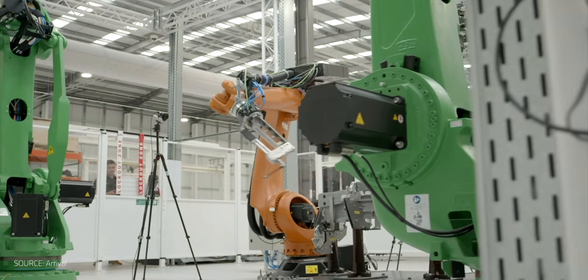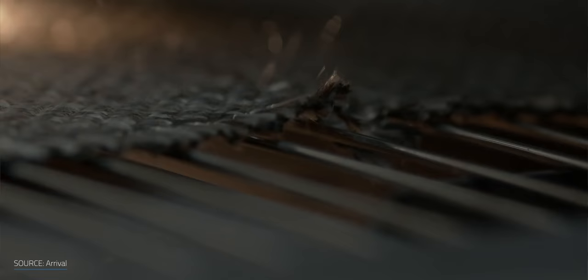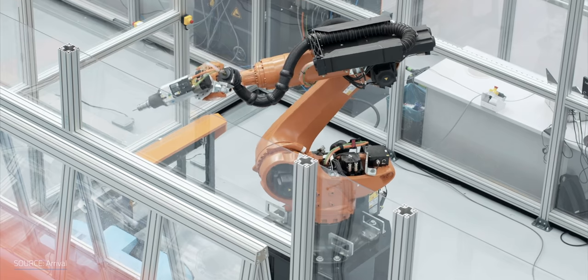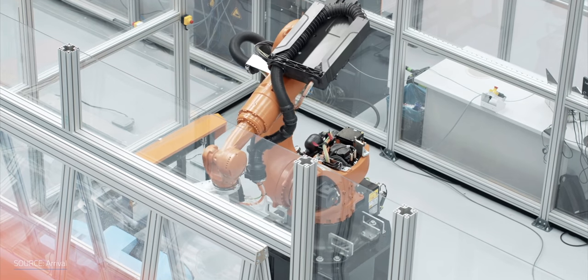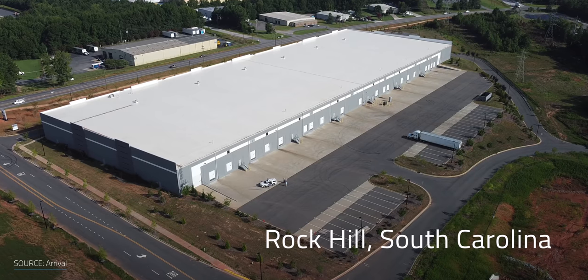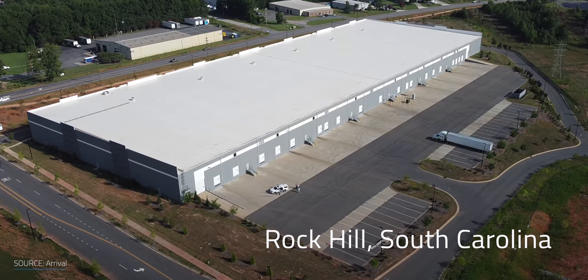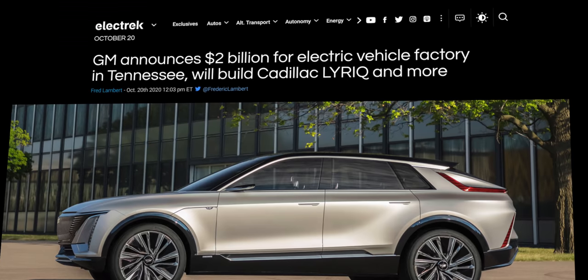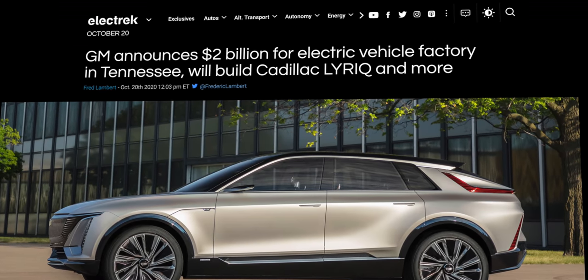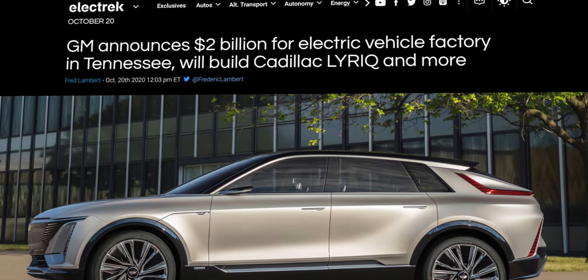This gives enormous flexibility on where they site the microfactories, because they aren't purpose-building a structure. Besides being a fraction of the size of a traditional factory, it's a fraction of the capital investment. The first bus microfactory will be in Rock Hill, South Carolina, with an announced investment of $46 million — a drop in the bucket compared to GM's $2 billion announcement to transition their Spring Hill, Tennessee factory.